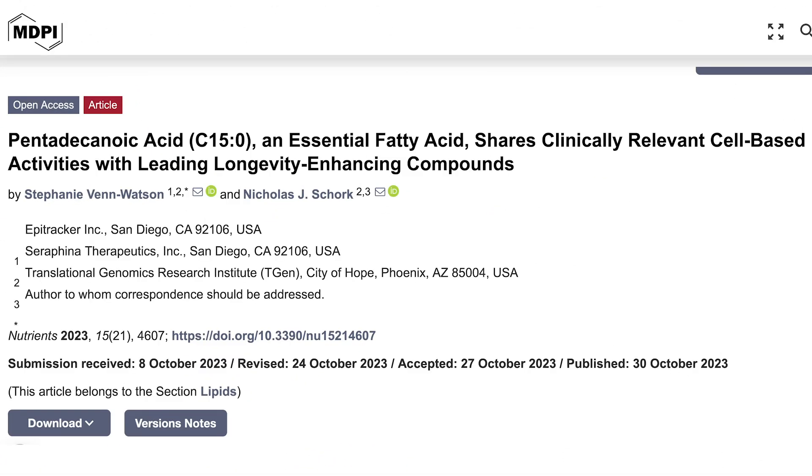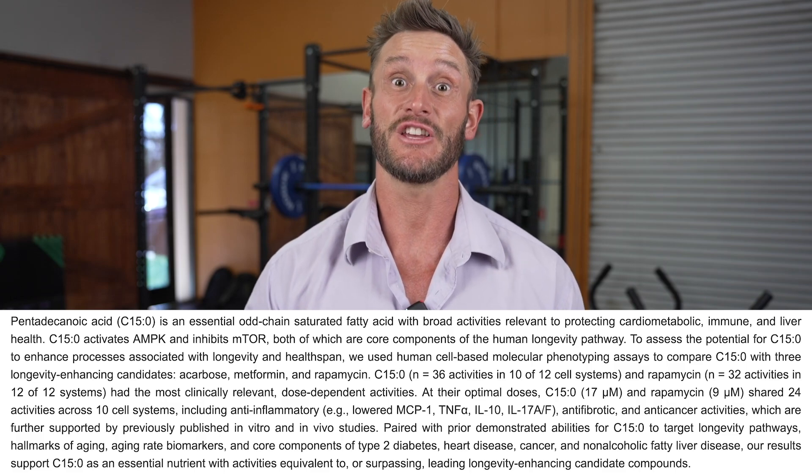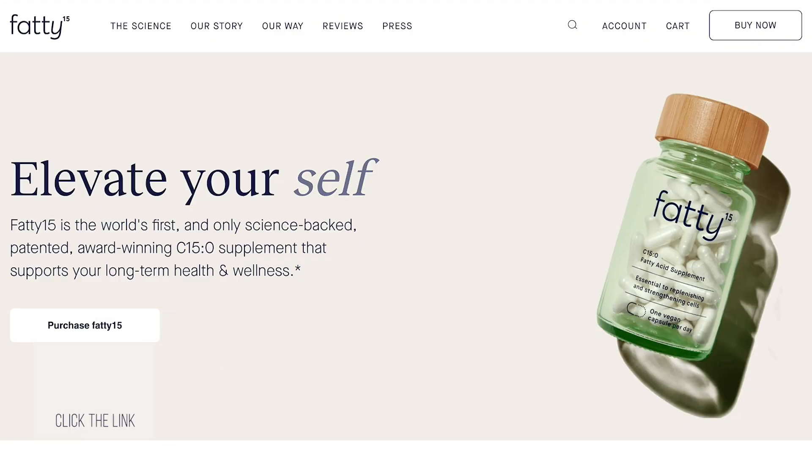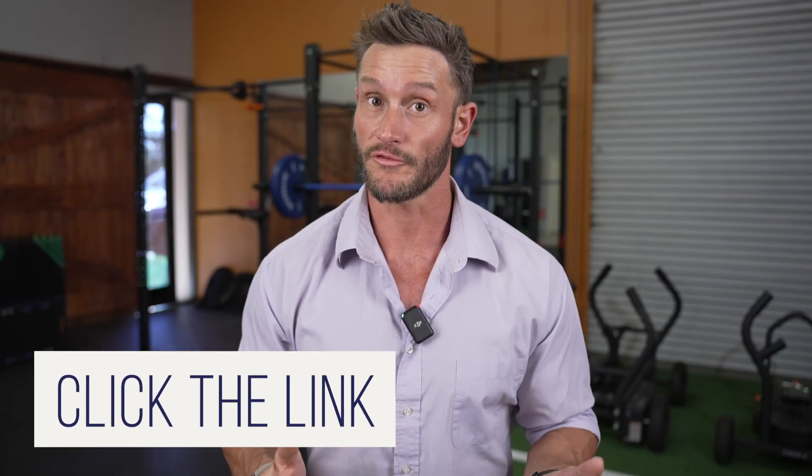There have recently been some studies that have put Fatty15 to the test up against rapamycin and metformin when it comes down to potential for longevity, and Fatty15 is showing extreme promise. I encourage you to check out Fatty15 — there's a link down below where you can learn for yourself.